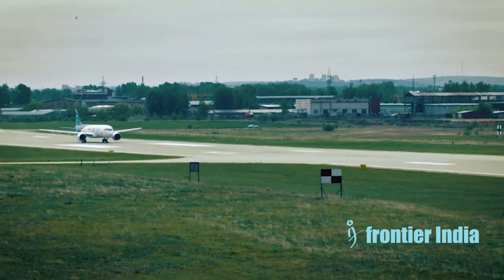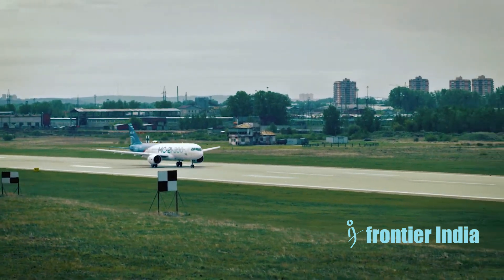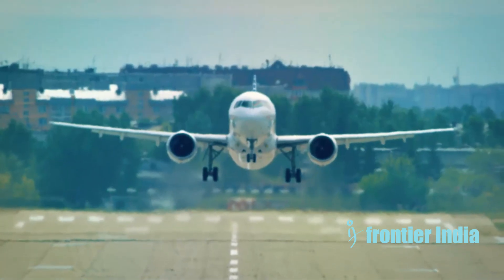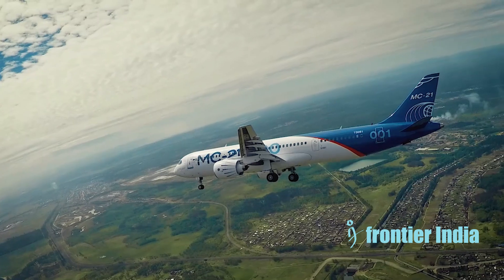The MC-21 features an advanced avionics suite sourced from several international suppliers. Primary flight displays from Thales provide pilots with a graphical interface. The flight management system is the Thales top series FMS. Collins Aerospace supplies additional avionics components including communication and navigation systems.